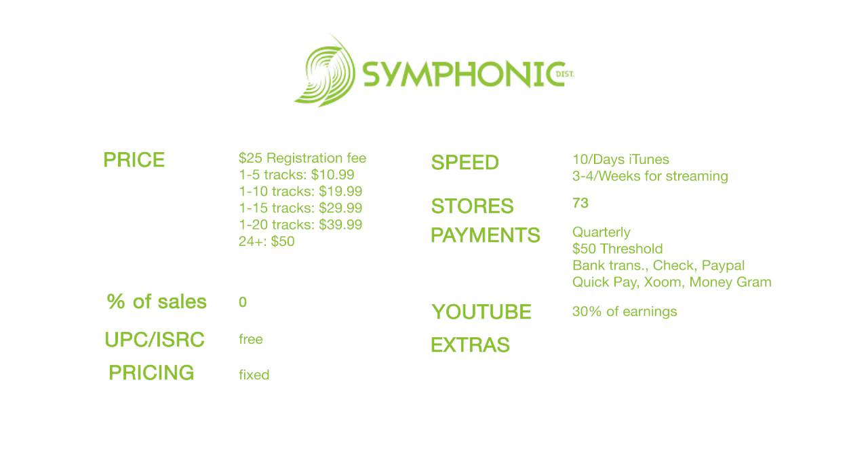Another thing I appreciate is their playlist pitching. What I really like is that they allow you to directly submit your music for playlist consideration from within your Symphonic dashboard. You hit a tab with a drop-down menu, click the option to submit for playlist consideration, and they'll review it. If they feel it's something they can pitch, they pitch it — no promises, but the process is really simple and easy.